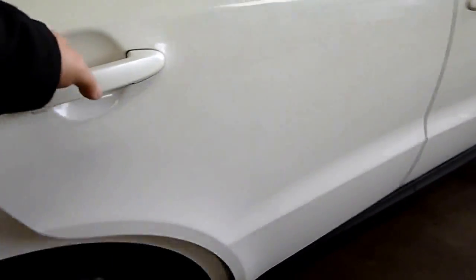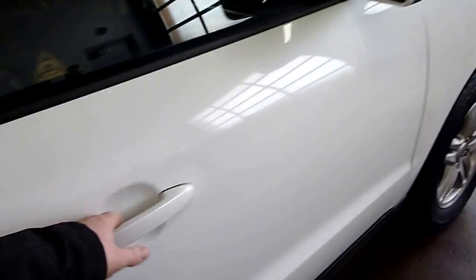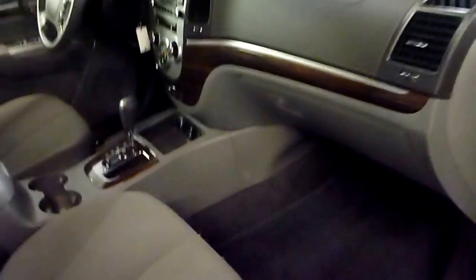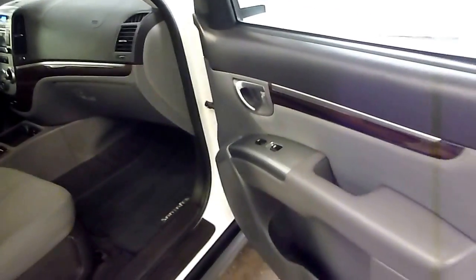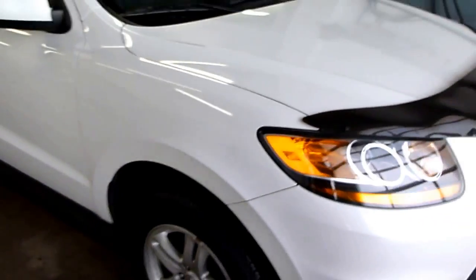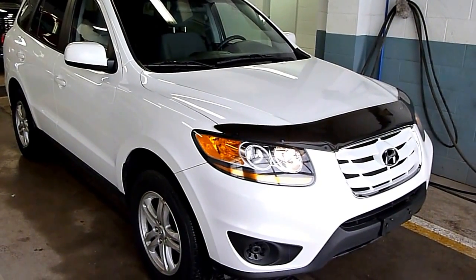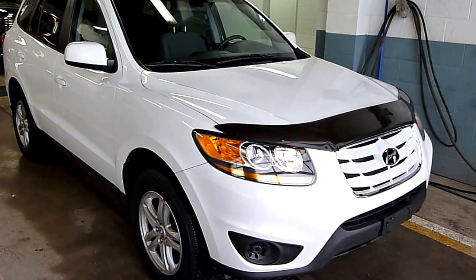Everything is nice and clean. The bottoms of the doors and the rockers, nice. It does have the original book. So if you're looking for a nice clean vehicle to drive, this might be the one for you. You can give us a call, number is 519-507-1471. This is Noah for Medic Auto Sales — have yourselves a great day.